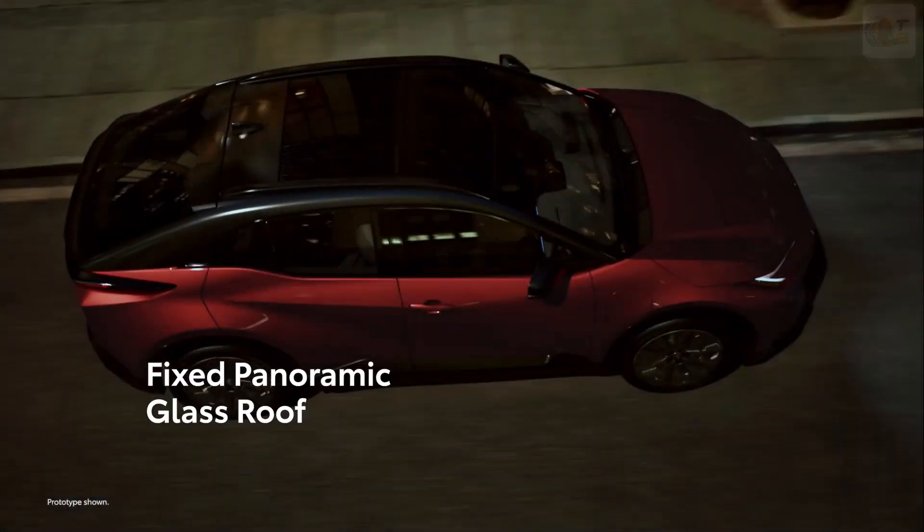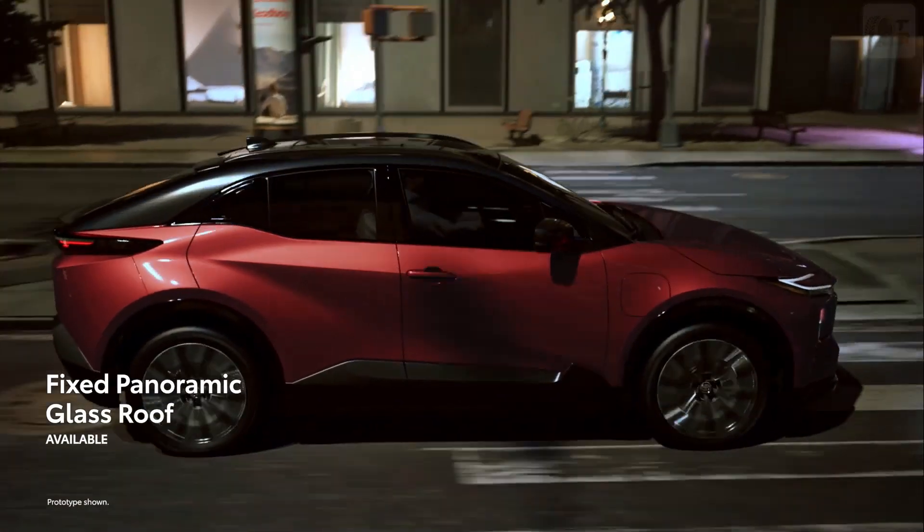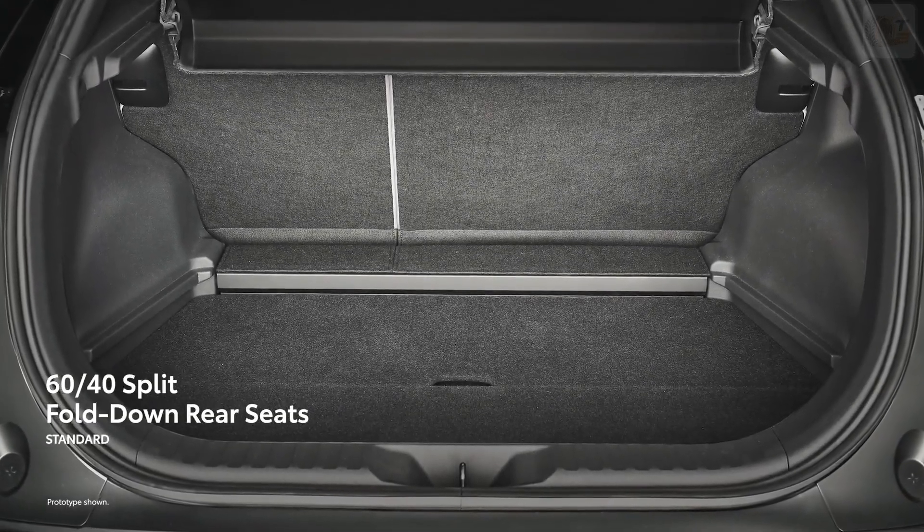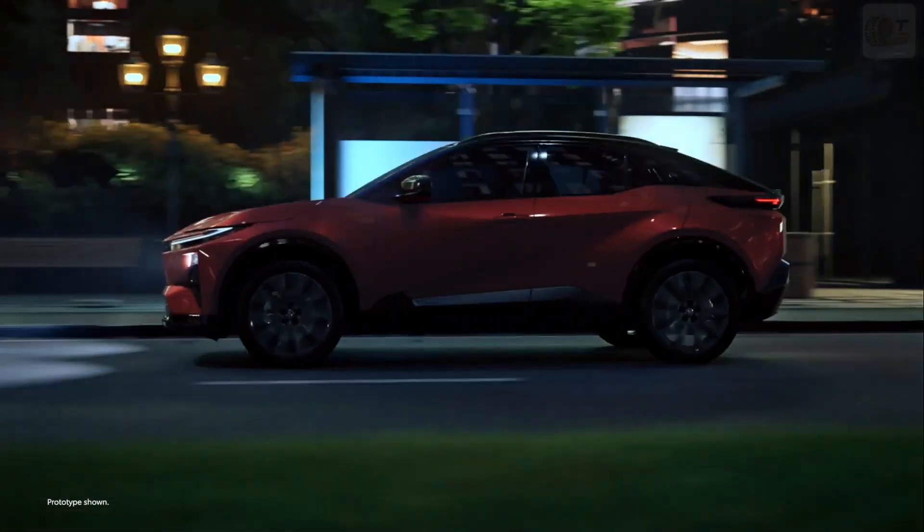There's even an available fixed panoramic glass roof designed to bring in natural light. Along with standard 60/40 split fold-down rear seats, CHR blends form with function.